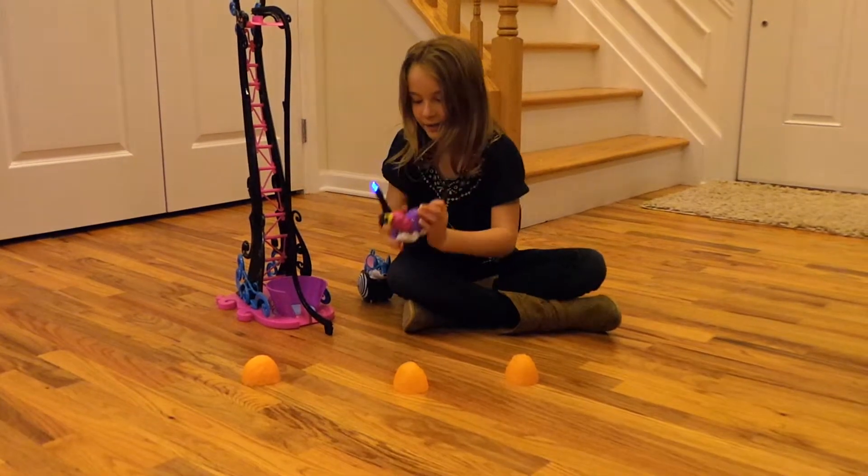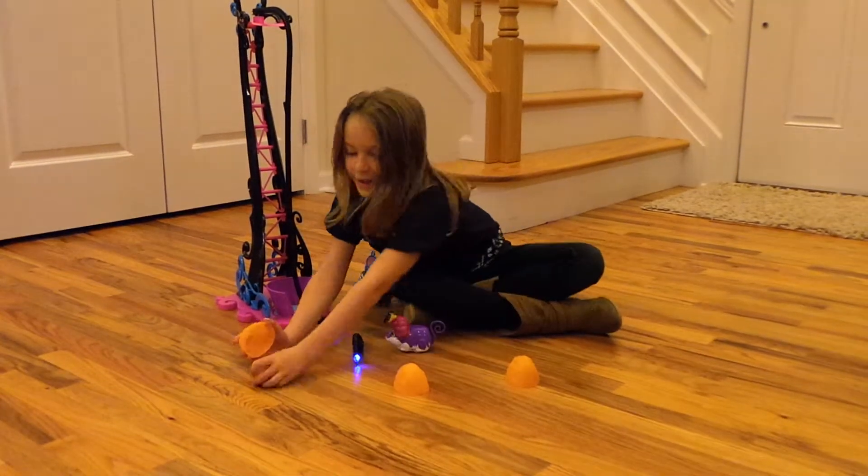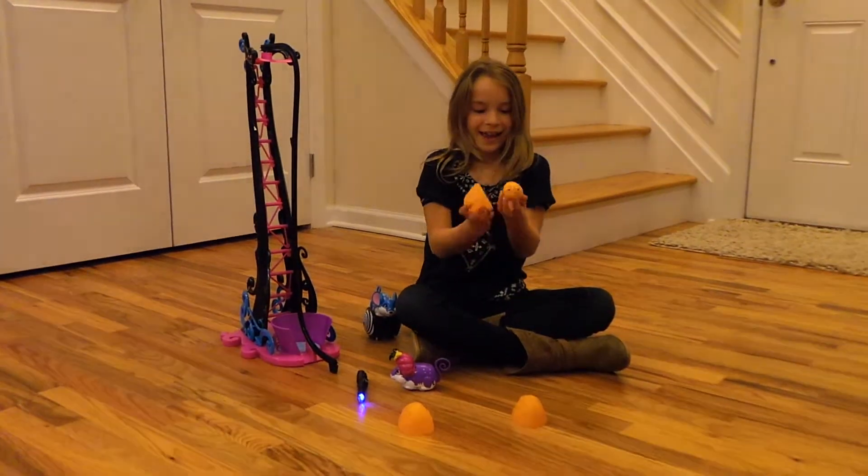It hit this one and it was correct. It got it!